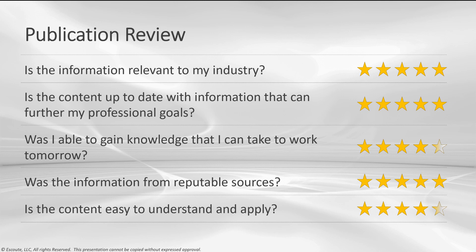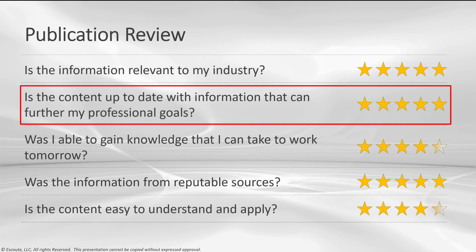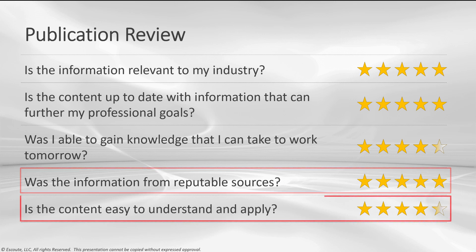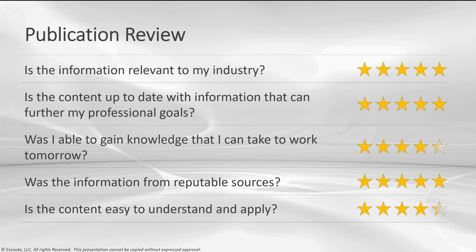Anytime I'm reviewing a publication, I want to make sure there are some key attributes at which I'm evaluating it. One: is the information relevant to my industry? I give this guide a 5. Is the content up to date with information that can further my professional goals? Yes — I give this a 5. Was I able to gain knowledge I can take to work tomorrow? I personally give this a 5, but I give it a 4.5 because some things may be different for each of you. Was the information from reputable sources? Definitely a 5. Finally, is the content easy to understand and apply? I gave it a 4.5.